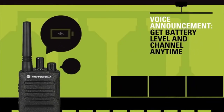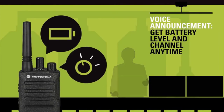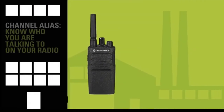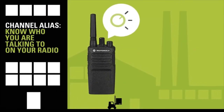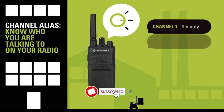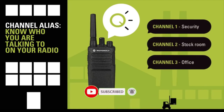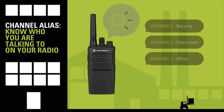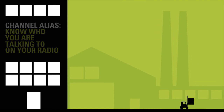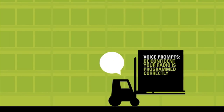With the voice announcement feature, your radio announces the battery level and channel every time you power it up. The channel alias feature gives you the flexibility to nickname channels — for example, customize channel 1 as security and channel 2 as stockroom, and instantly know who you are communicating with. With voice prompts, it is easy to program your radio even without a display.